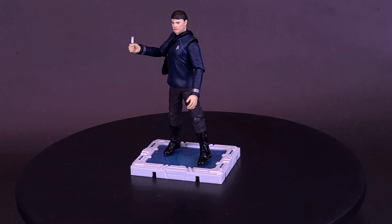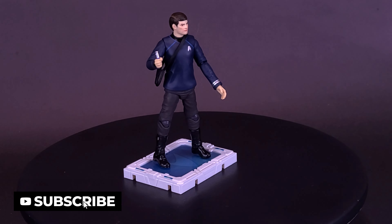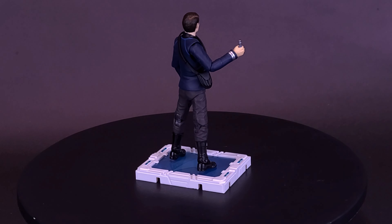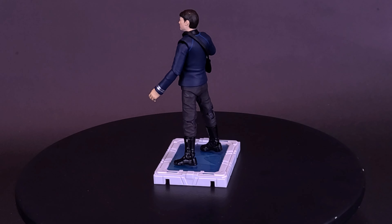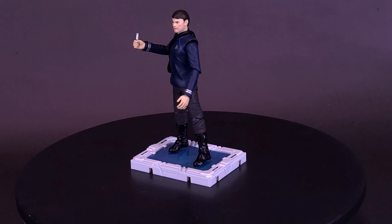This brand new Dr. McCoy action figure stands 105 millimeters tall and faithfully reproduces his appearance from Star Trek 2009. He is dressed in the iconic blue uniform representing medical and science personnel. The Starfleet emblem is meticulously crafted, and the two medicine bottles and medical equipment accessories are all finely detailed, capturing the essence of his character.